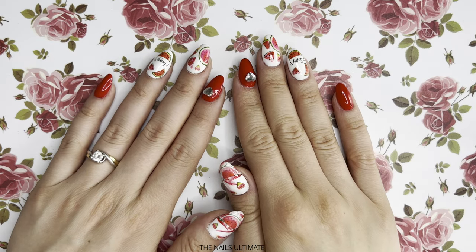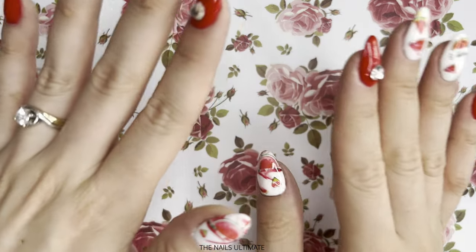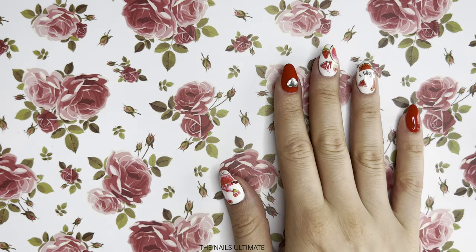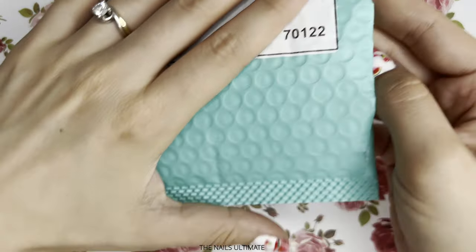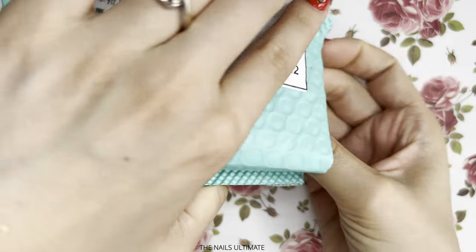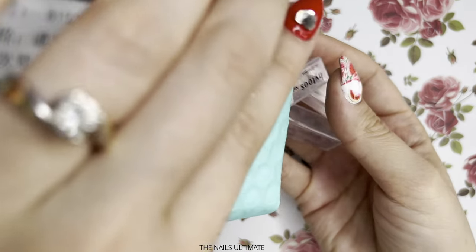Welcome back to my channel, it's your girl Vanessa and it's time for another haul, so let's get started. First we're gonna start off with this beautiful turquoise package — it always makes me happy to see these envelopes.